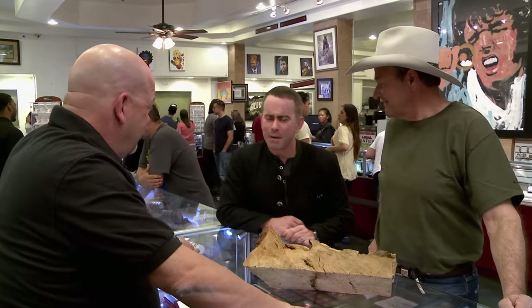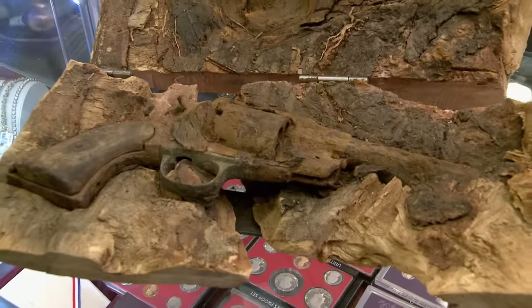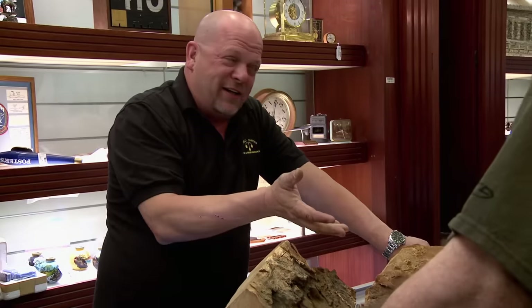I'll tell you what I'd pay for it — that's all I can say. I'd pay $3,000 or $4,000, no problem. OK. I guess it's a starting point. Thanks, Rick. I knew you'd love to see it. Oh, I love it. Thanks for calling me down. You showed me something I've never seen before. Thank you very much.